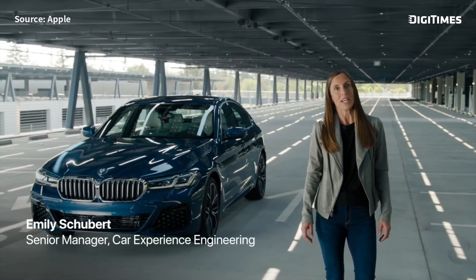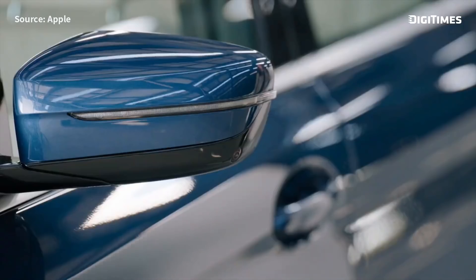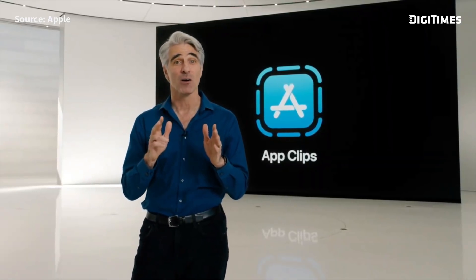I'm excited to introduce a digital version of car keys. It's super simple — it uses NFC and you just tap to unlock. I place my phone on the charging pad and then push to start. They're even easier to share than a physical key.